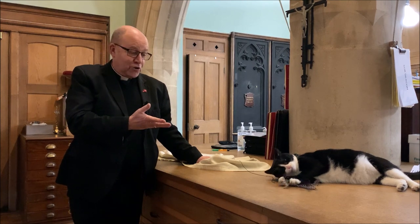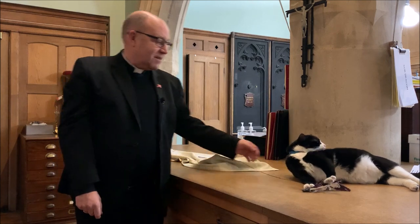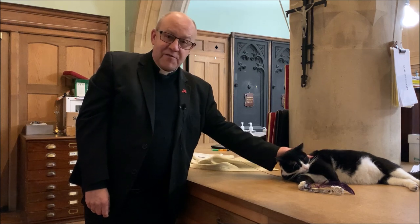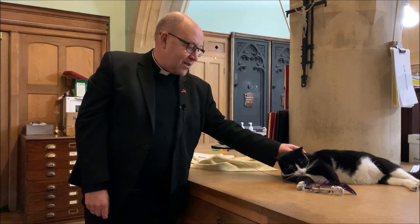So this is Hodge — little boy, two years old, very active, very affectionate, likes to clean himself and loves being here. He's a rescue cat who hadn't been well treated, come to find a nice home, and we're delighted to have him with us. We hope that you'll come along and meet Hodge for yourself, because he'll be out and about in the Cathedral.